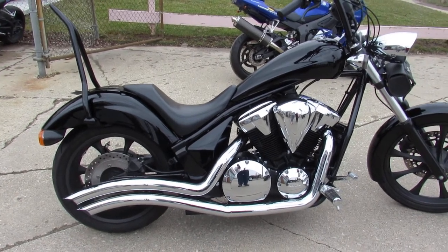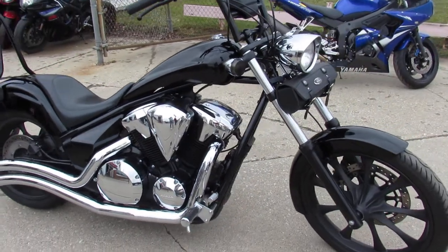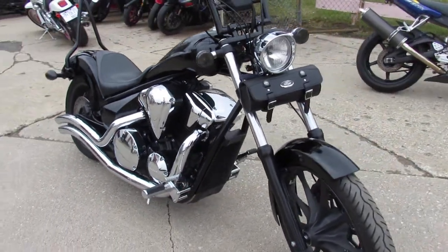Hey guys, ApprovalPowerSports.com here doing some videos on some bikes that just came in. Riding season is here. This one here, 2013 Honda Fury for sale.